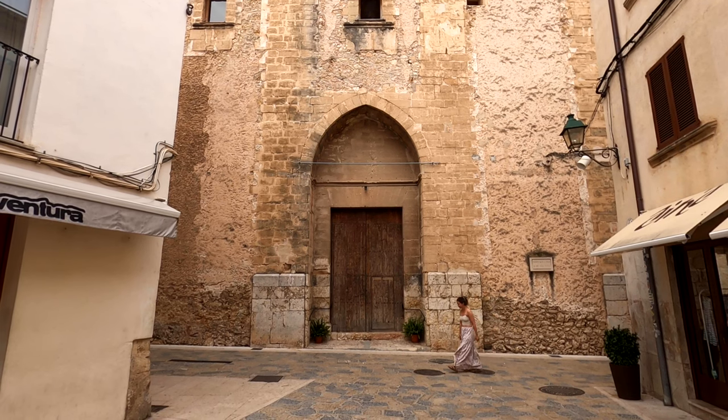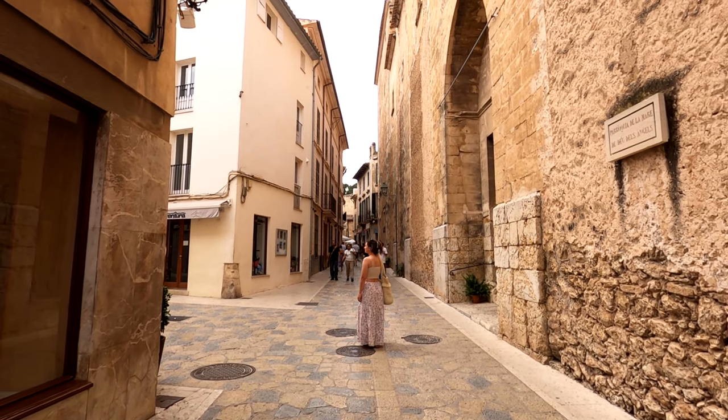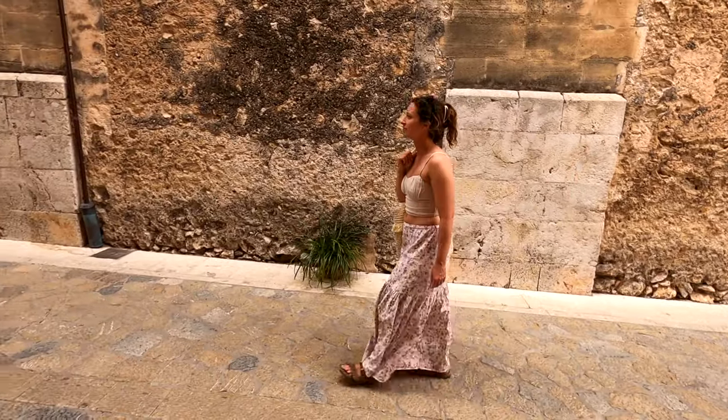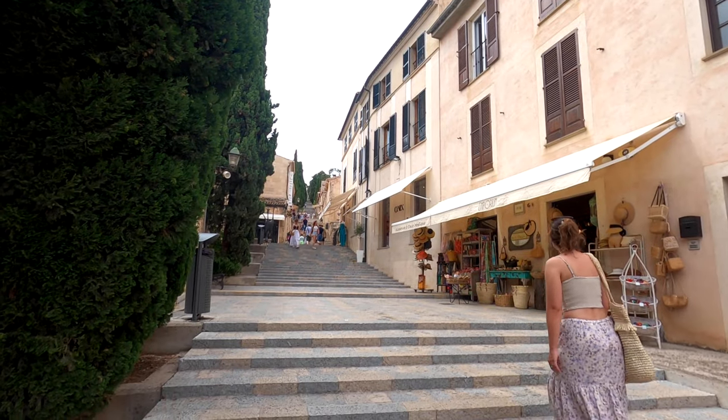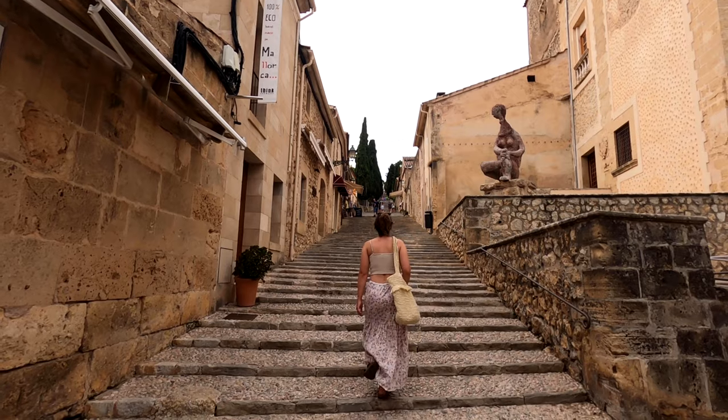We've just driven a few minutes down the road to a town called Palenza and it's supposed to be very pretty with lots of lovely streets, so we're just going to go for a little walk around the town. We've just walked through the main town square and now we're walking up some stairs — we don't know where they're going. It looks like there's a church at the top. It's already feeling quite humid and I think we're going to be quite hot when we get to the top.